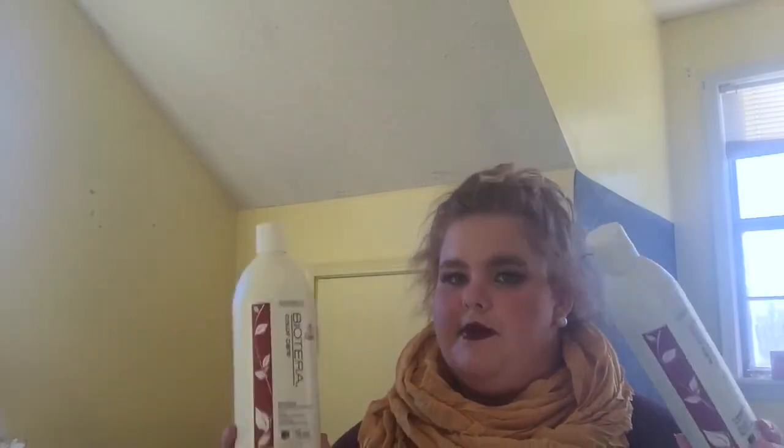It's like $14 a bottle — it is expensive but it's like the best I've ever used. It smells amazing. It makes your hair very shiny and smells good and I just love this stuff. This one's like halfway full and this one's empty — this is the shampoo and this is the conditioner.